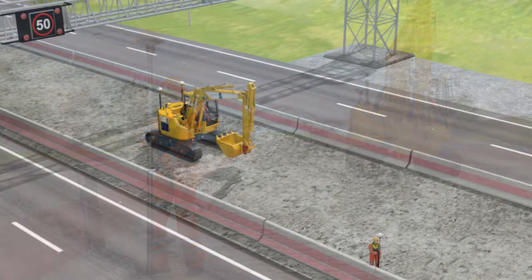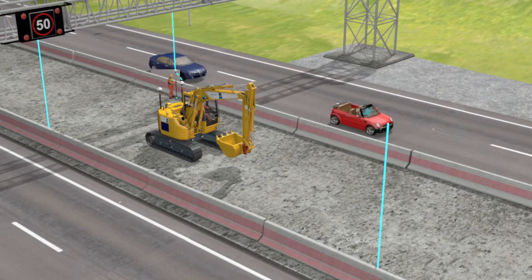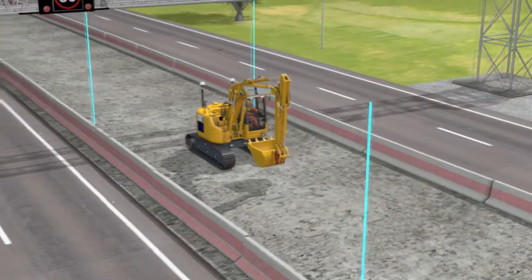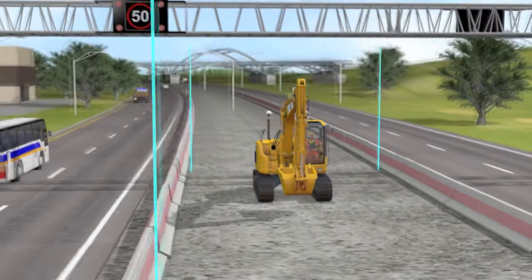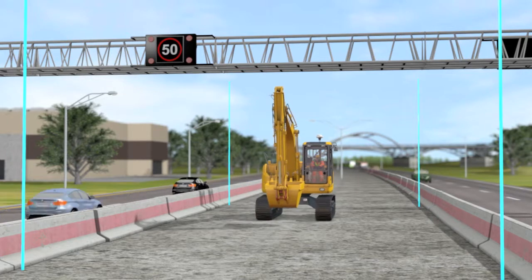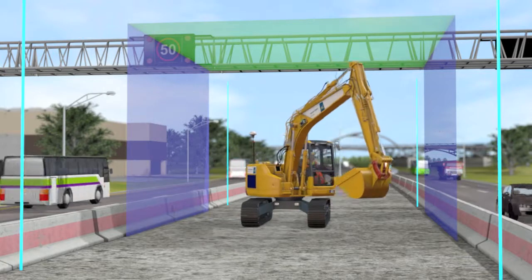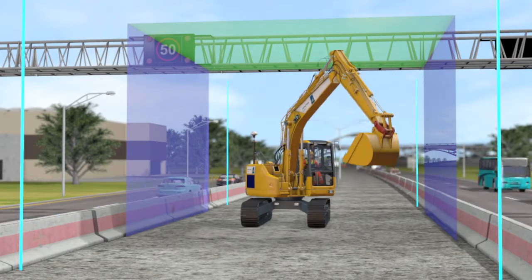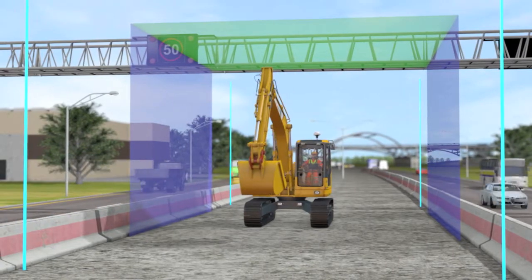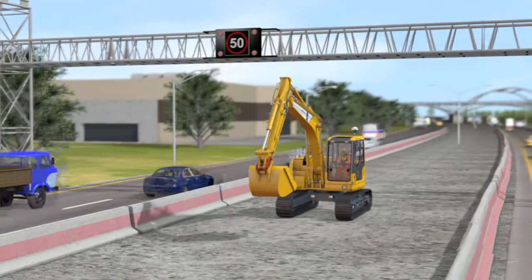PMX-Geo uses handheld GPS rovers to set site-wide coordinates and pre-define the locations of hazards in one go. Once established, these defined virtual barriers are continuously compared to a machine's changing location as it maneuvers around a site, allowing the system to automatically set restrictions and self-limit to prevent any collision, meaning operators can focus on their tasks.